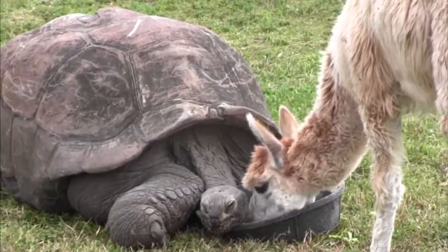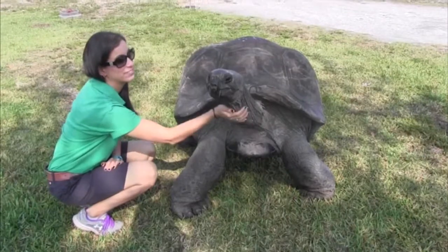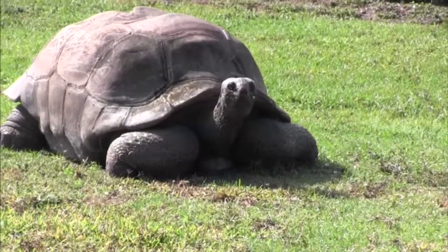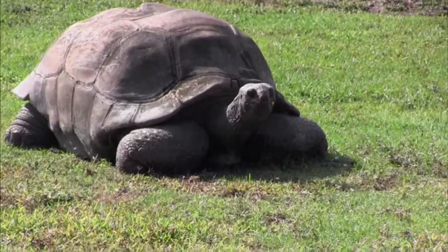Lance is estimated to be in his 90s and arrived at Lion Country Safari in 1969. He's about 700 pounds, and his shell is between 4 and 5 feet long. Lance is the largest of our Aldabra tortoises and enjoys roaming his habitat in the first section of the Safari.